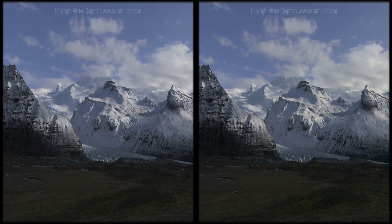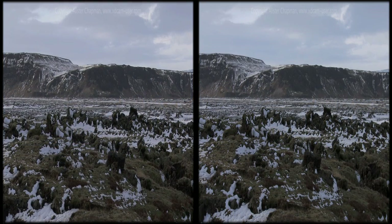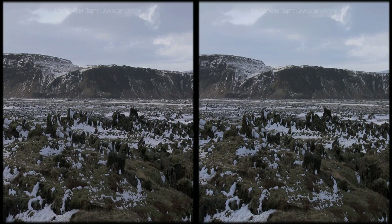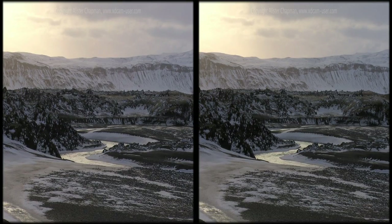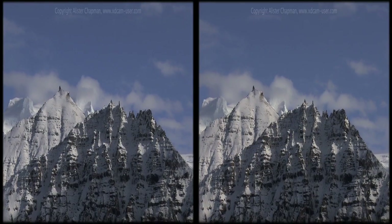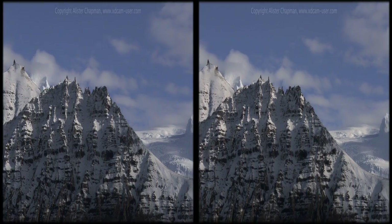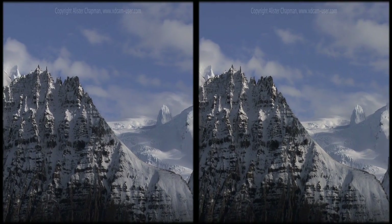Iceland is a land of incredible contrasts. From majestic snow-covered mountains to rugged volcanic plains, this island has it all. Sitting at 66 degrees north, right on the Arctic Circle, Iceland sits on an active volcanic hotspot on the mid-Atlantic ridge.